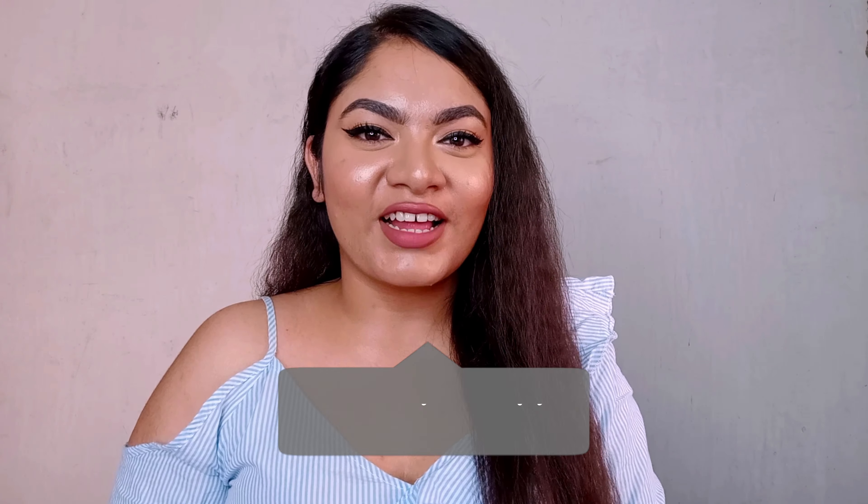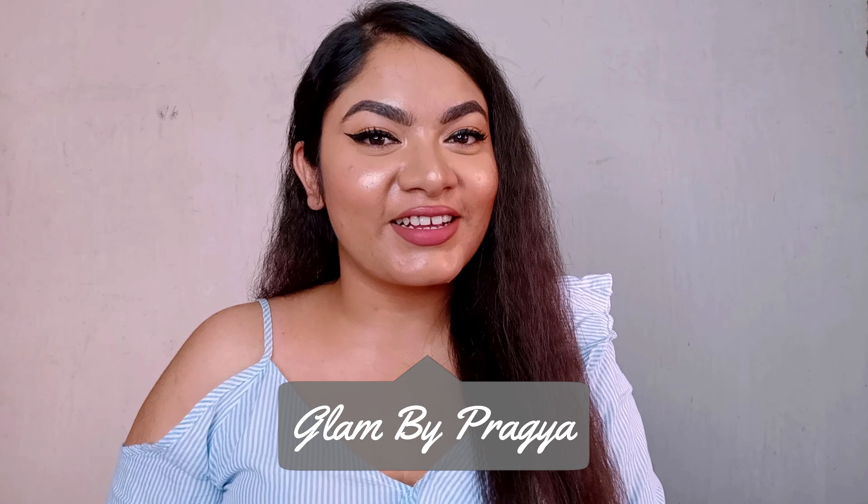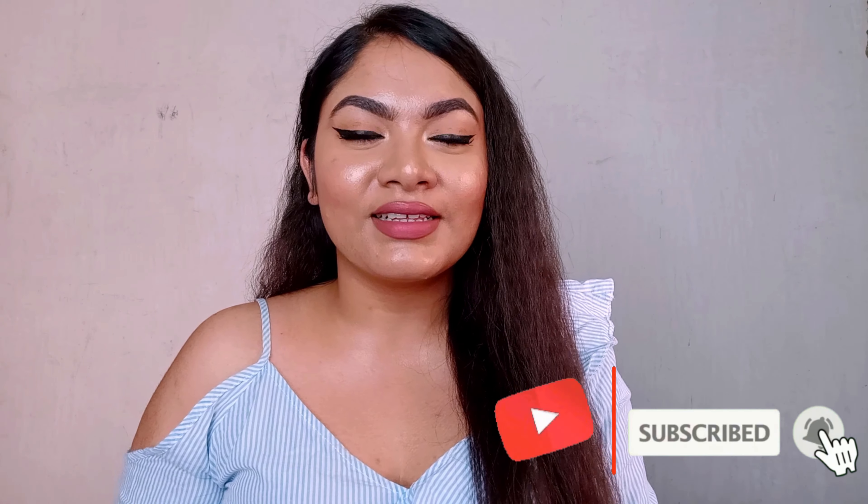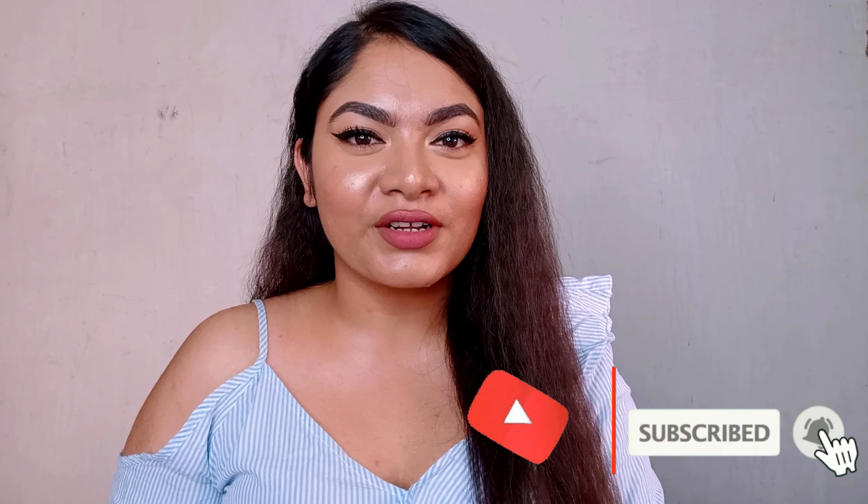Hi guys, welcome back to my channel! It's your girl Pragya, aka Glam by Pragya. If you're new to my channel, hi hello! Please make sure you join my glam squad by hitting that red subscribe button down below.